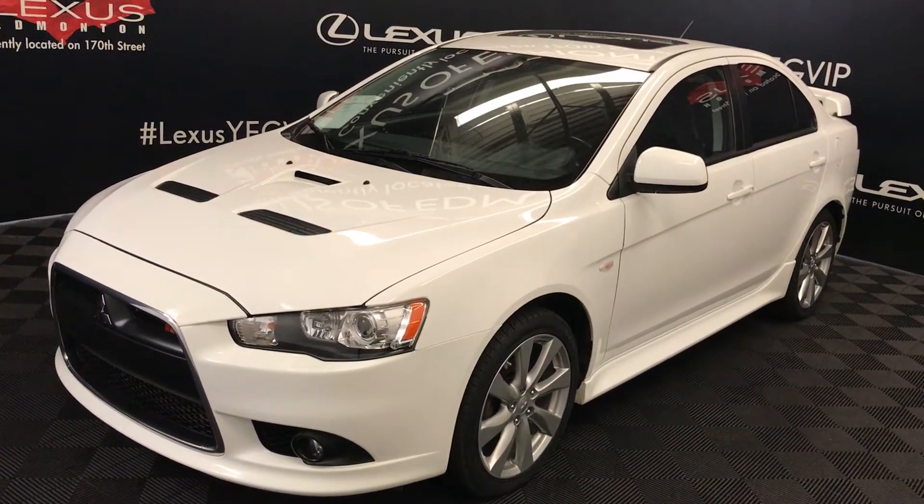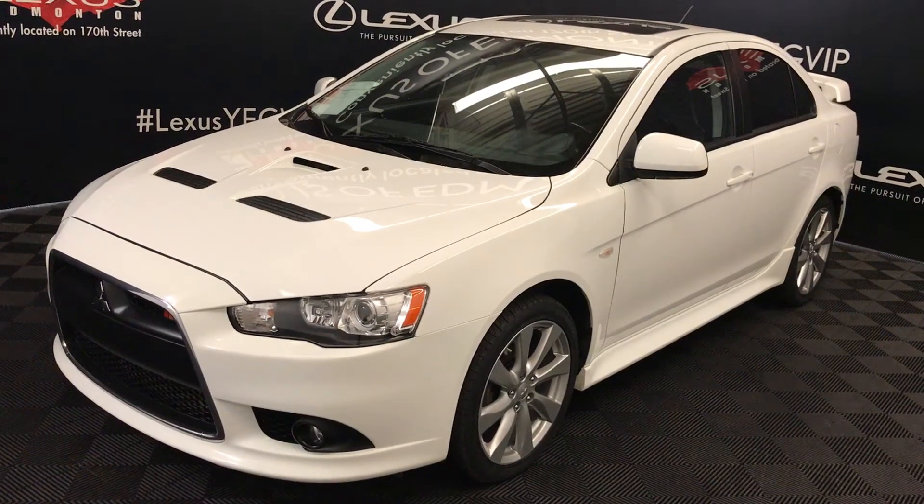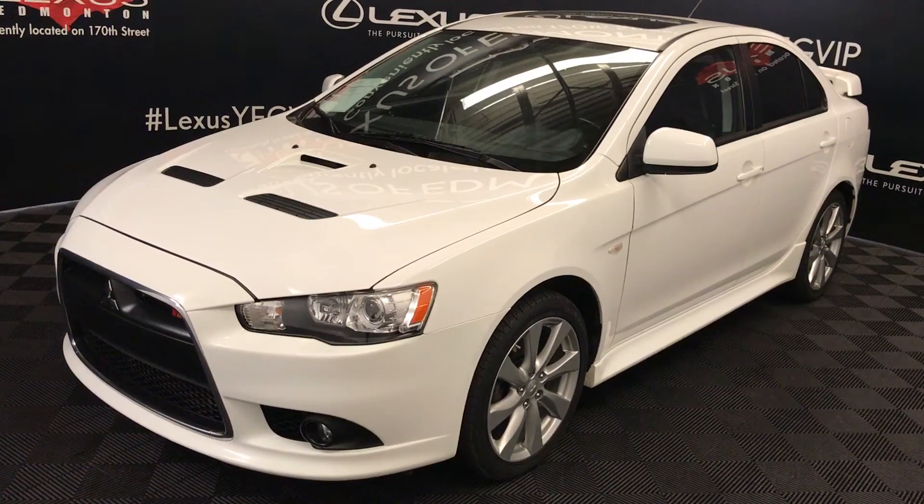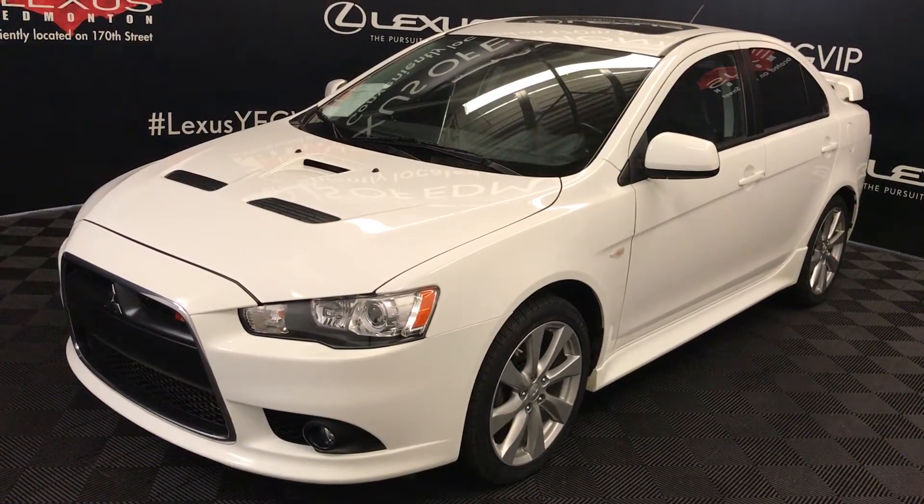Welcome to Lexus of Edmonton. We are located off 111th Ave and 170th Street in Edmonton, Alberta. We're looking at a pre-owned 2013 Mitsubishi Lancer Ralliart.